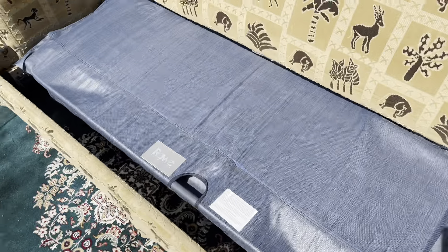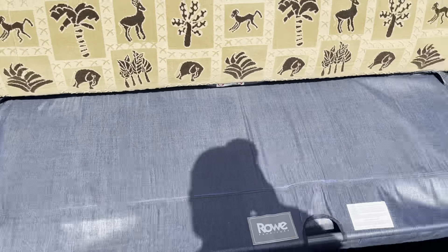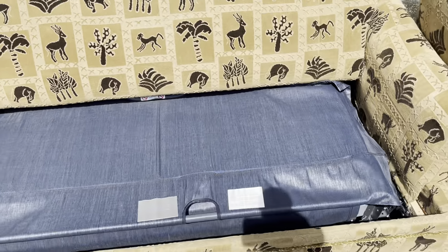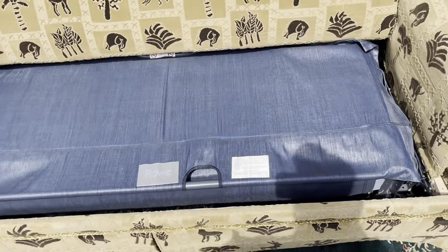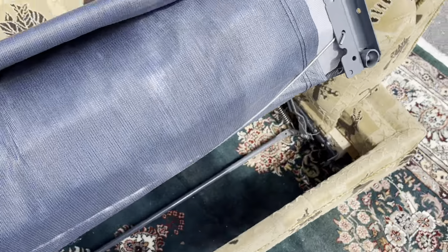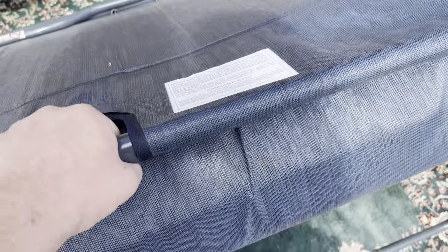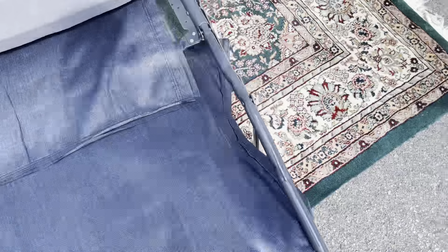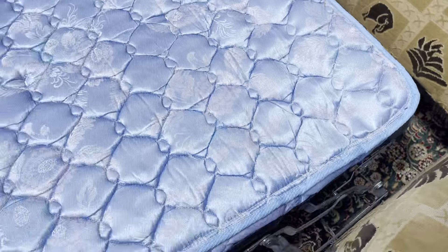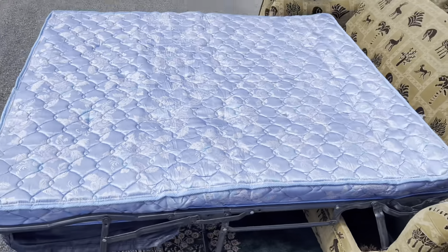Look at that — look how clean it is in there. There's no cookie crumbs, no M&Ms, none of that. I didn't vacuum it either, so it's genuinely clean. I really don't know if the previous owners actually used it as a sleeper because it is very clean.